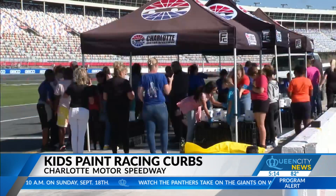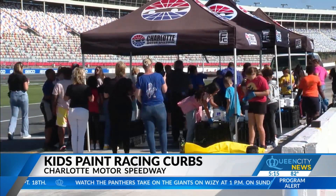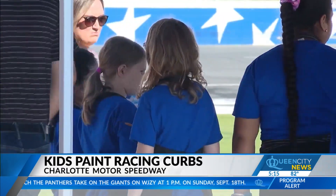Preparation is already underway for the October 9th Bank of America Roval 400 here at Charlotte Motor Speedway. Track officials are out installing curbs and painting the murals, but they also had some help from elementary school kids.